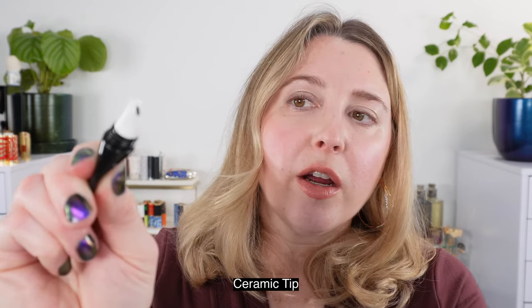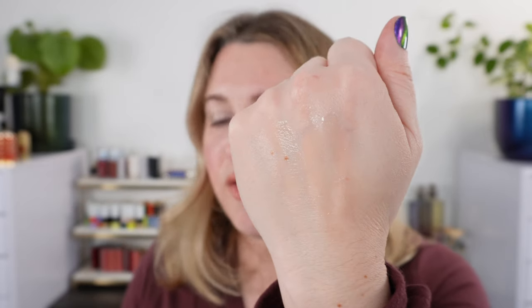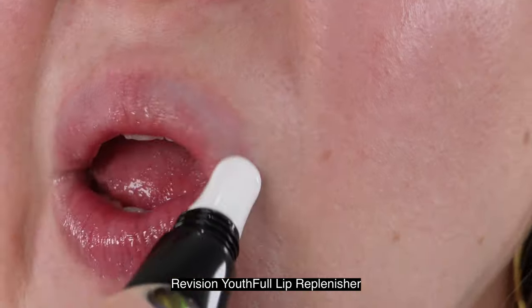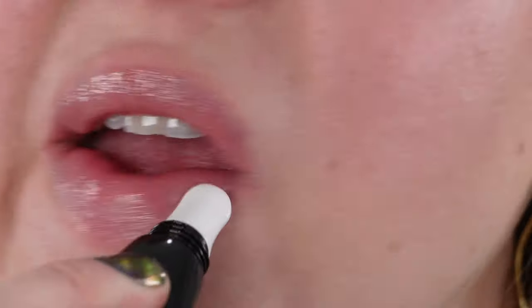Next on the list, we have the Revision Youthful Lip Plenisher — note it's 'youthful' with two L's. This is a really great lip balm, particularly if you're outside in cold weather or looking for something heavy duty. The texture is thick, kind of like a vinyl texture on the lips. This is going to be the one that sticks around on your lips the longest. If I put this on at night and wake up, it's definitely still there — I can shower and it is still there even after cleansing my face. So this one really sticks around.